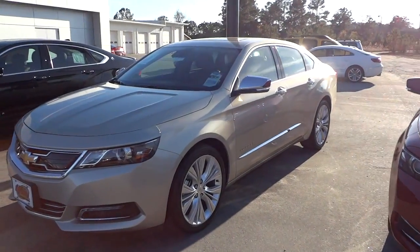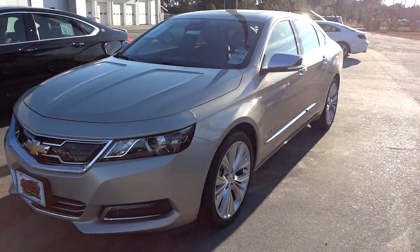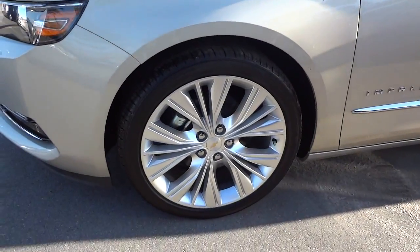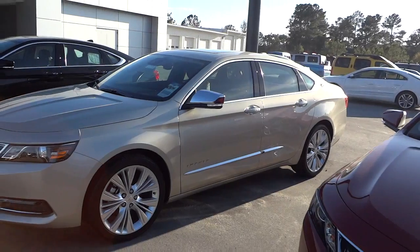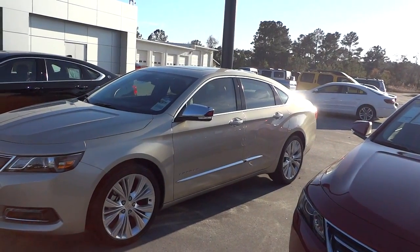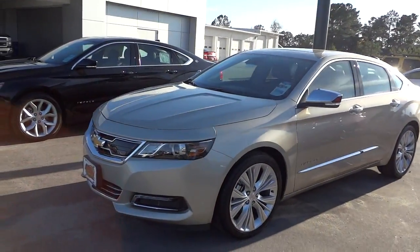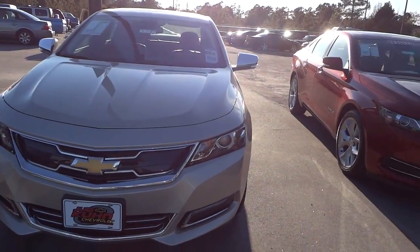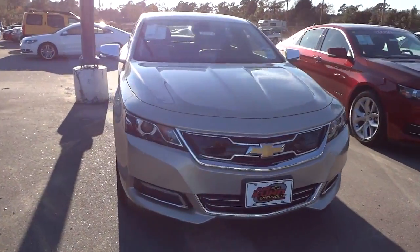It's kind of like a cashmere type color. This one has the upgraded 20-inch aluminum wheels, which are very sharp. This is just a very exceptional vehicle as far as the luxury, being comfortable and having some luxury options. Speaking of luxury options, this one has the adaptive cruise control, projector headlights, LED accents — very impressive looking car.